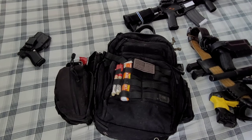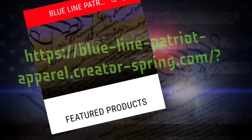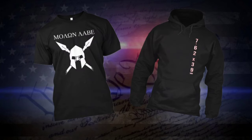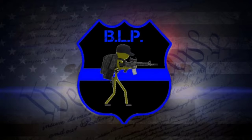Coming up soon I'll do a review of two Nitecore lights. But that's all I've got for you today — stay safe, stay smart, and talk to you all next time. Thanks for watching. Check out my store in the description below — tactical apparel, t-shirts, hoodies, stickers. Be sure to like, subscribe, and hit the bell. Blue Line Patriot out.